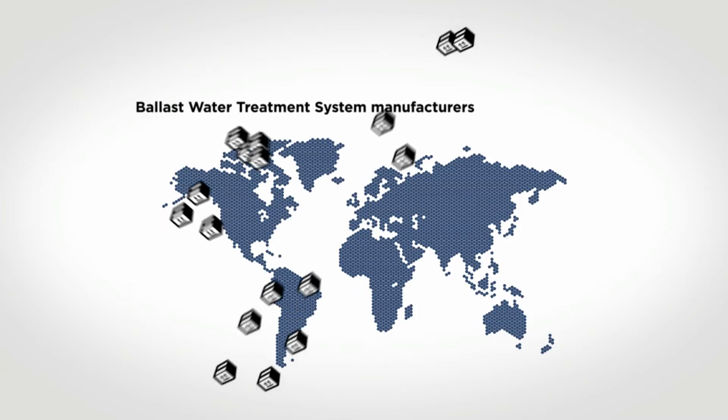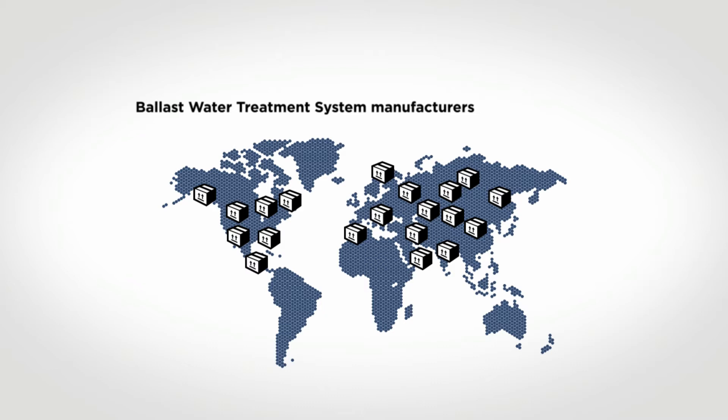Today there are many type-approved systems on the market, all of them with different treatment limitations. However, too many system manufacturers do not disclose this information.